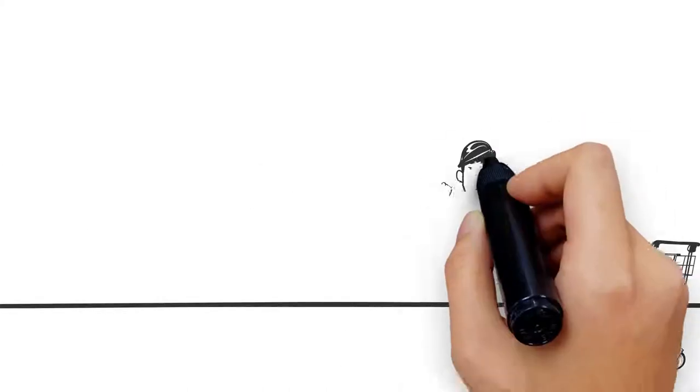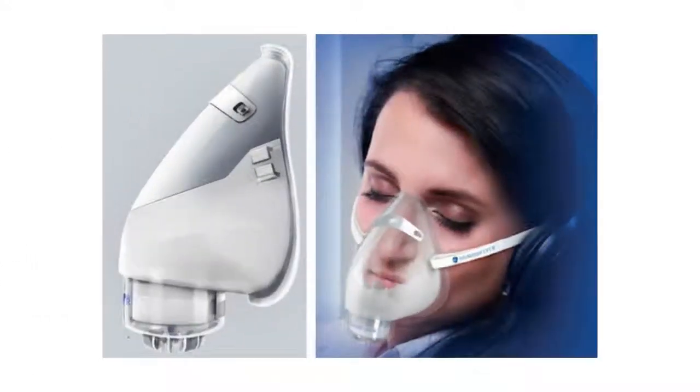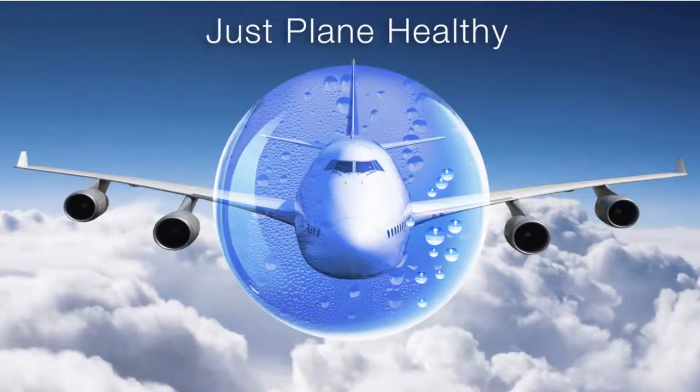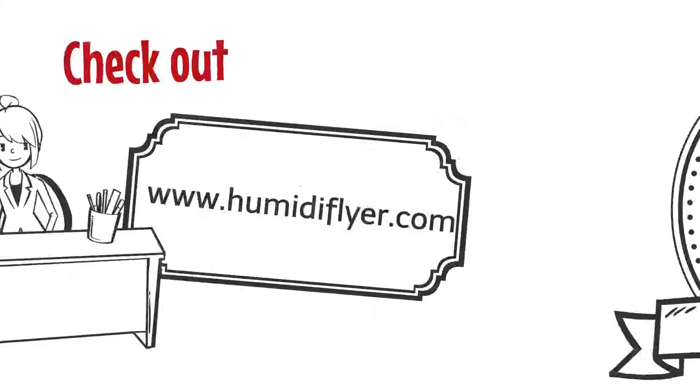Using the Humidaflyer travel mask, you'll arrive in the best condition possible. The amazing Humidaflyer — it's just plain healthy. Check out www.humidaflyer.com to get yours now.